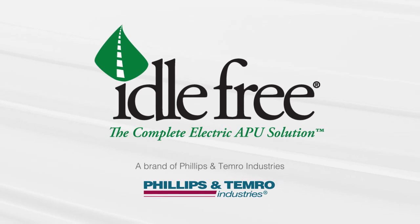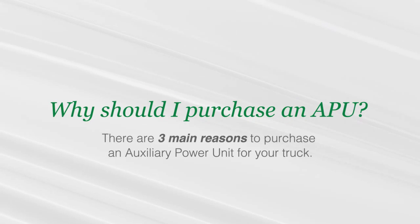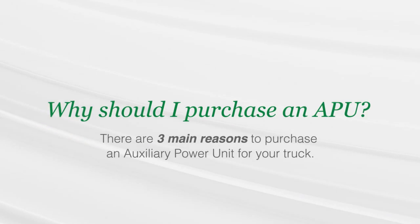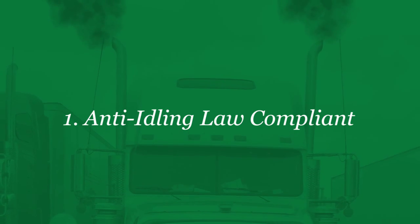Idle Free Systems offers a complete electric APU solution for idle elimination. There are three main reasons to purchase an auxiliary power unit for your truck. Powered by batteries or shore power, electric APUs are in compliance with the increasingly strict anti-idling laws.